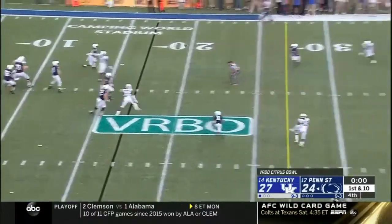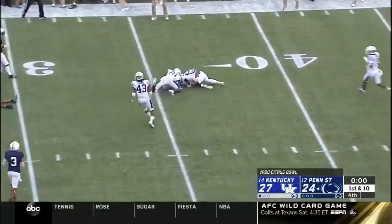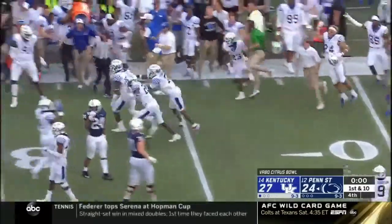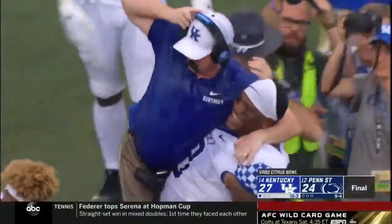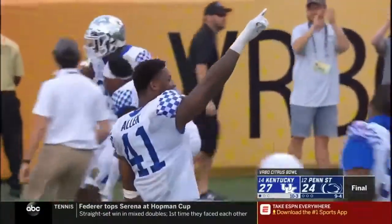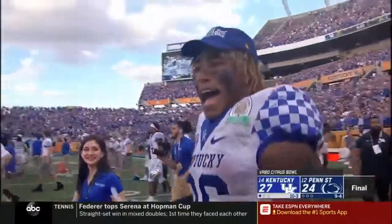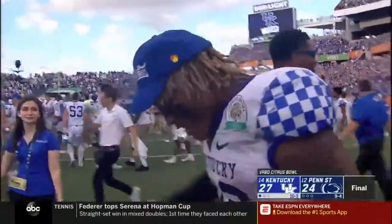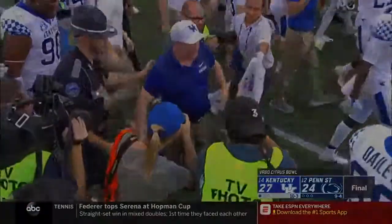McSorley throws short, they'll pitch it back — and the ball's on the turf. Kentucky falls on it. Maybe their best year ever. A hard-earned ice bath and a hug for their head coach and their star players who came to play today in Orlando. What a win for Kentucky over the 12th-ranked Nittany Lions, 27.